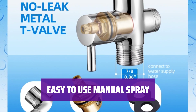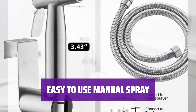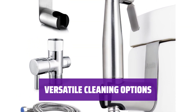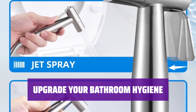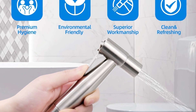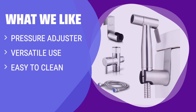Forget about complicated electric bidets — Arofa's manual spray design makes it simple to use and adjust. Just point and spray for a fresh and clean feeling. Whether you prefer a gentle cleanse or a power wash, Arofa Bidet Sprayer has got you covered. Adjust the pressure to suit your needs and enjoy a personalized cleaning experience. If you need a bidet sprayer with a pressure adjuster for versatile use and easy cleaning, this one is worth considering.